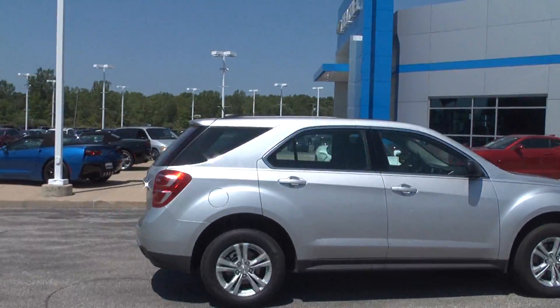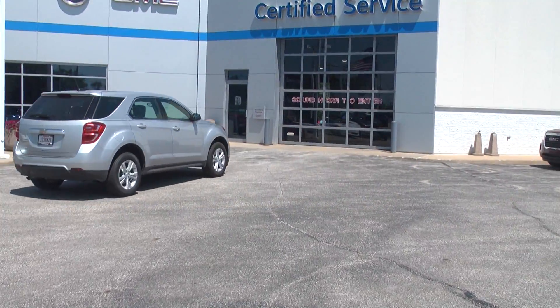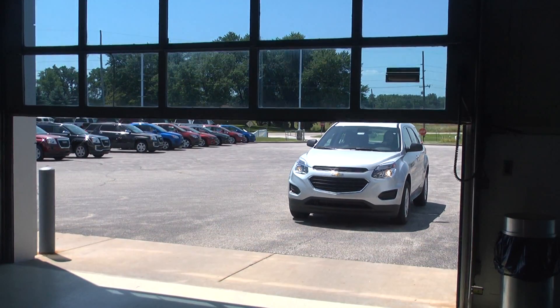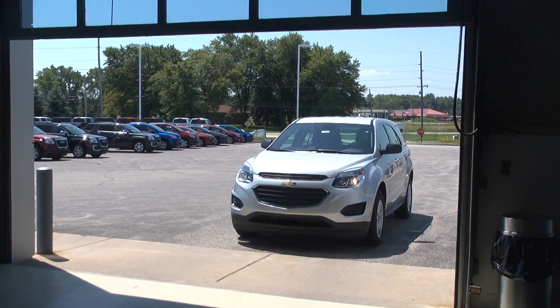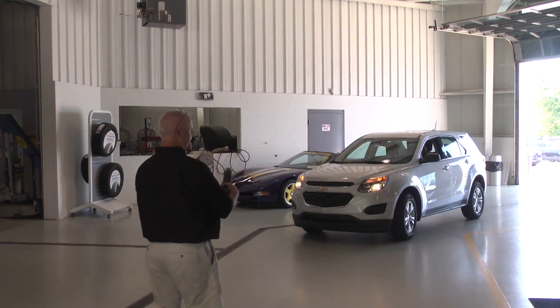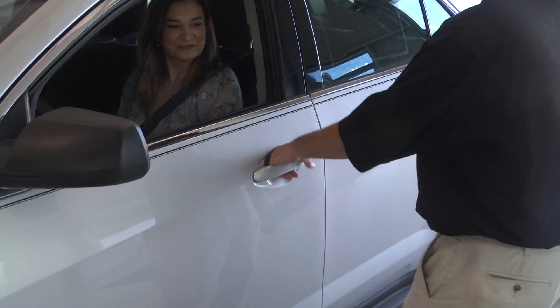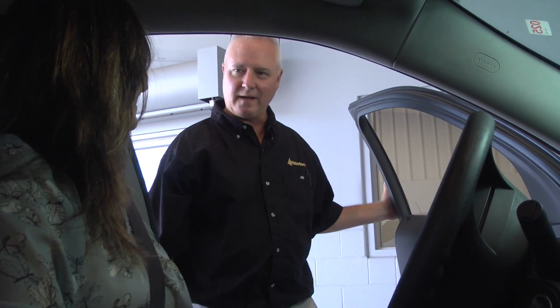Drive your vehicle to the service garage door. Sound your horn if the door is closed. The door will open and you can drive in. A service advisor will greet you. Welcome to Harbor. How can we help you today?